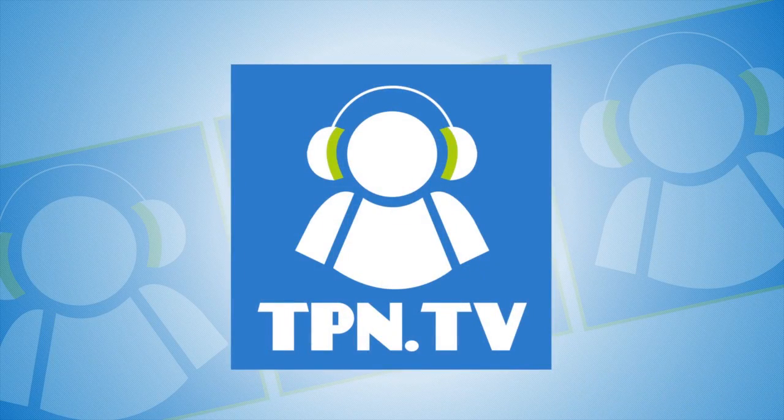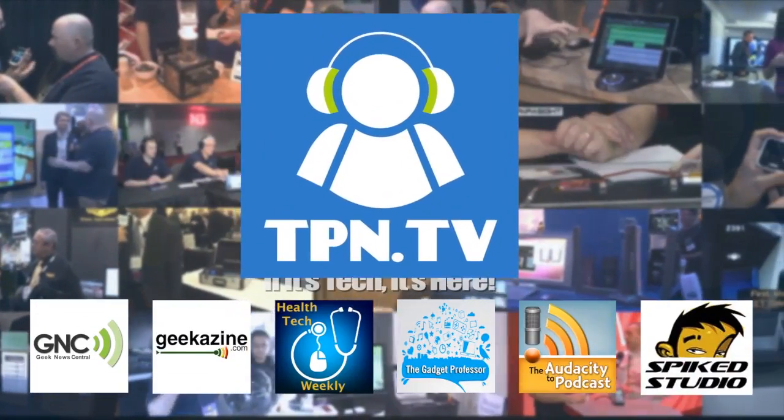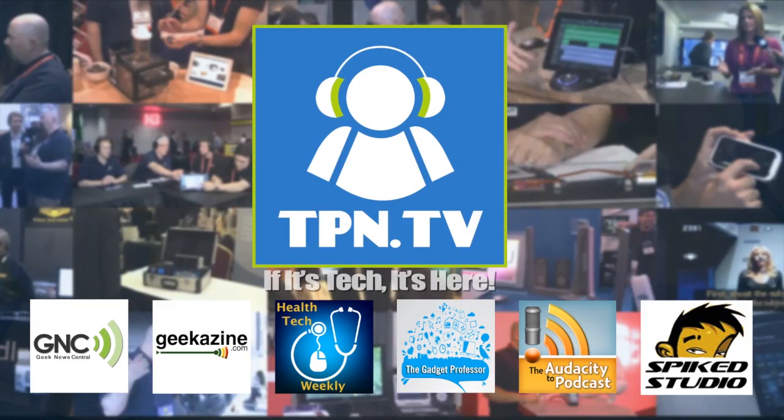This is the Tech Podcast Network — if it's tech, it's here. Finally, Star Trek scanner technology for you to use in the home, coming right up here at CES Digital Experience. You're watching CES 2014 coverage of the Tech Podcast Network.